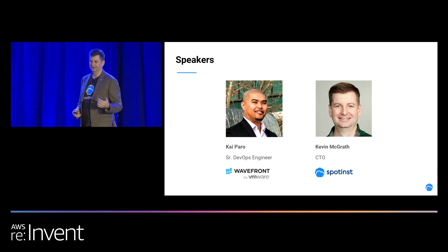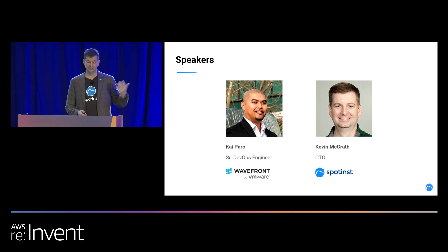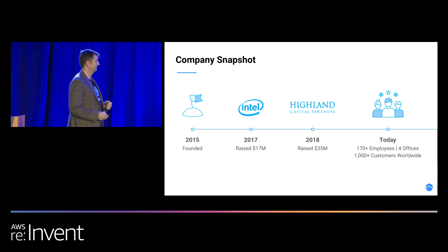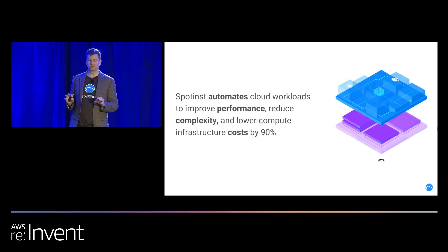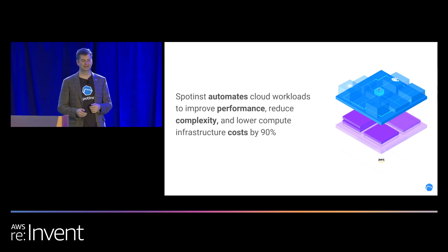And then Kai's going to come up and show you all the interesting stuff that Wavefront does and how they use us and AWS together. If you haven't heard of Spotinst, a company snapshot: we were founded in 2015, we've done a couple rounds of funding, and today over 170 employees with offices around the world. What we do is we automate cloud workloads to improve performance, reduce complexity, and lower compute infrastructure costs by 90%.